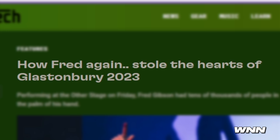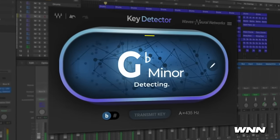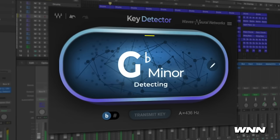In our next story, Alfredigan stole the hearts of Glastonbury 2023 — why didn't anyone try to stop him? In our next story, Waves released a new plugin — it's a key detector. You can detect the key of any sample, track, or full mix with AI precision.